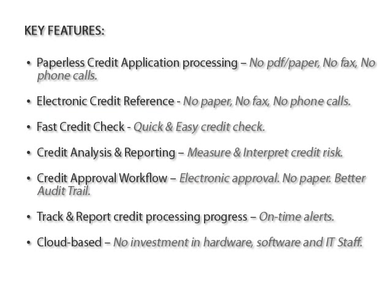Here are the seven key features: paperless credit application processing, electronic credit reference, fast credit check, credit analysis and reporting, credit approval workflow, track and report credit processing progress, and last but not least, it is cloud-based.